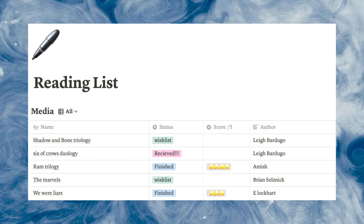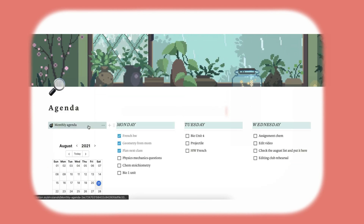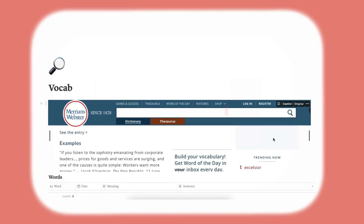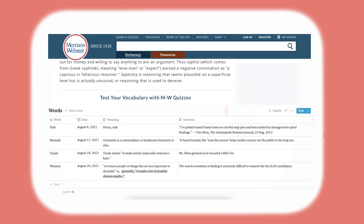For my reading list, I have this table with different categories. I actually love booktubers — if you have good taste, you're probably already watching Jack Edwards, and then there's Cindy, who's also pretty great. My weekly agenda looks like this, and then I have my monthly agenda, and then a check-up again. Basically this month: did I finish my assignments, write my novel, read books, eat healthy — just some aims I plan to do at least once monthly. And then I have this embedded link from Merriam-Webster dictionary which has word of the day. So whenever I come to this page, I have the word of the day for that specific date, and I just write it down in this table I have.